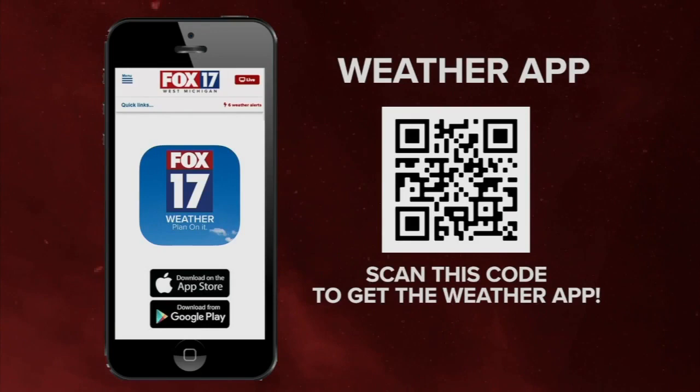Lauren, thank you. Make sure to stay warm out there. And as this snowy weather continues this morning, stay right here with Fox 17 on air, online, and on our Facebook page.